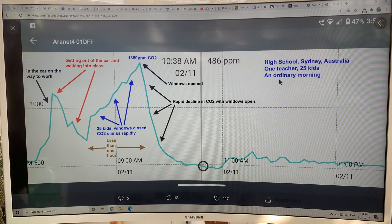Here's a good example — a high school in Sydney, Australia. One teacher, 25 kids, an ordinary morning. With the detector, the person had it in their car where CO2 went way up; just cracking the windows helped. Getting out of the car and walking to class — 25 kids, windows closed — the CO2 climbed rapidly to 1,350 ppm in less than an hour. Then the windows were opened, and it declined to under 500 parts per million. Throughout the day it stayed very low. The closed-window environment is very risky for COVID — even people wearing masks can catch it. The open-window environment is much safer. CO2 is a proxy for how well the room is ventilated and how safe you'll be indoors.